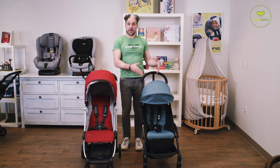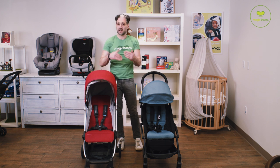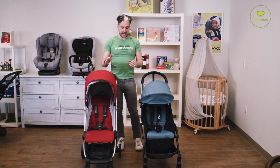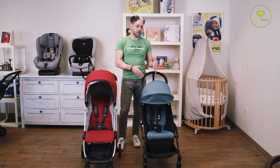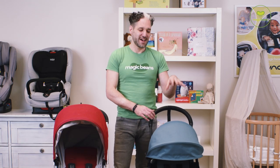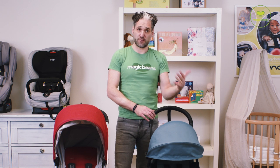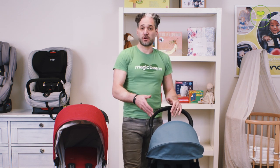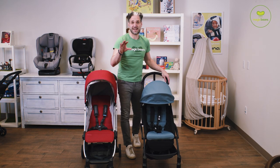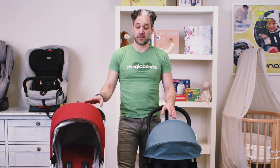So here is the UPAbaby Minu compared to the Baby Zen Yoyo 2. Forgive the red color on the Minu — it's an older color, but they haven't updated the Minu basically since its inception, so the side-by-side comparison will be the same. The Yoyo 2 has a number of upgrades. Most notably, it has a 50-pound weight limit, which is a huge change — over 10 pounds more than before. There's also a 50-pound weight limit on the Minu.